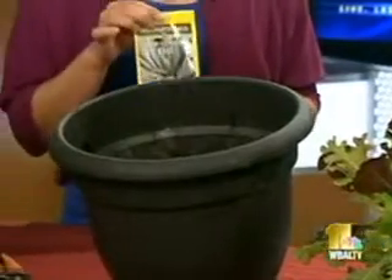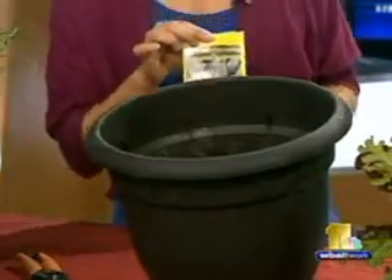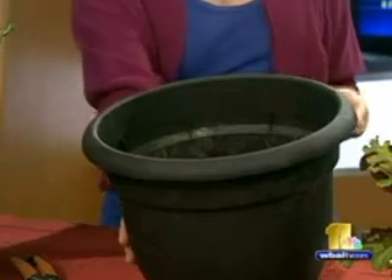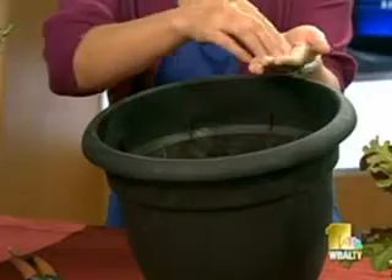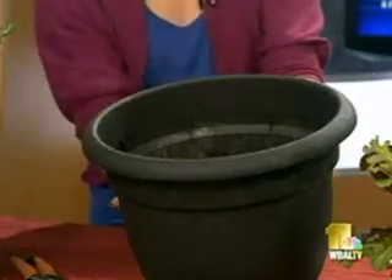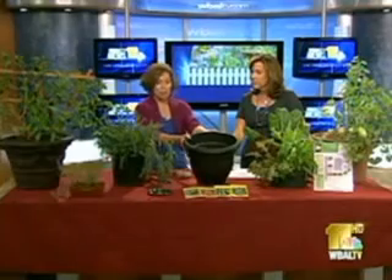I've got this kale from a company called Seeds of Change — it's a wonderful organic seed company. It's called dinosaur kale, and what a great way to get kids to try their vegetables. All you're going to do is take a pot about the size of a bucket, fill it with about half compost and half potting mix. If you don't have the compost, it's okay. Sprinkle the seeds on top, just like that, cover it with another layer of soil, make sure there are drainage holes in the bottom of your pot, and water it. Place it in the sun, then water again when it's dry to the touch.